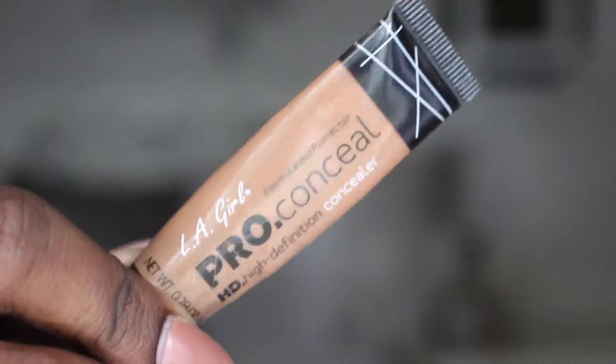Now I'm going to use the LA Girl Pro Concealer in the color Toast to highlight my under-eye area, the bridge of my nose, my forehead, and also my chin.